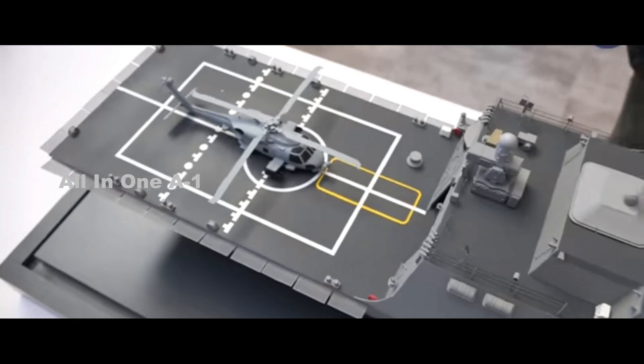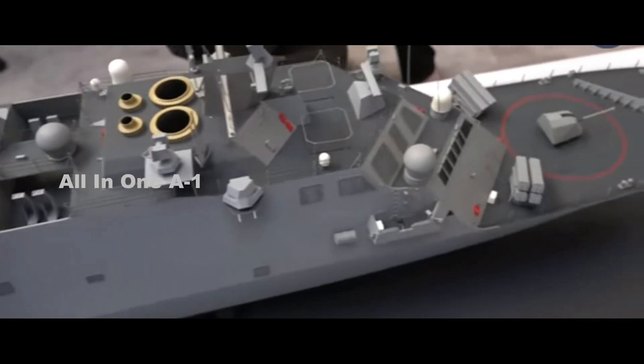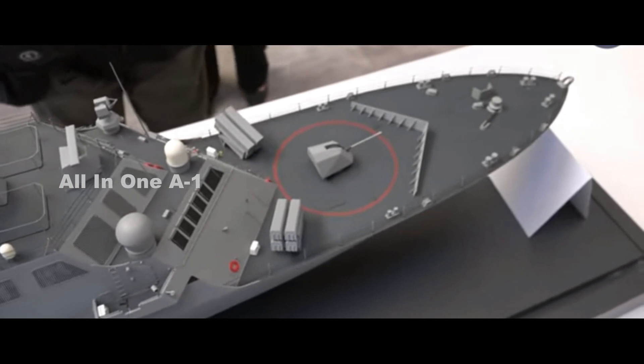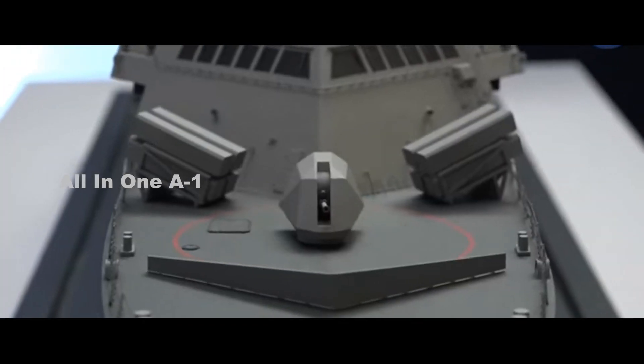At this year's SNA 2020, Lockheed Martin was showcasing an updated Freedom-class LCS with Lethality and Survivability Upgrades scale model, now fitted with a laser weapon system. Chris Cavaz interviewed for Naval News Joe DiPietro, Lockheed Martin Vice-President and General Manager of Small Combatants and Ship Systems.